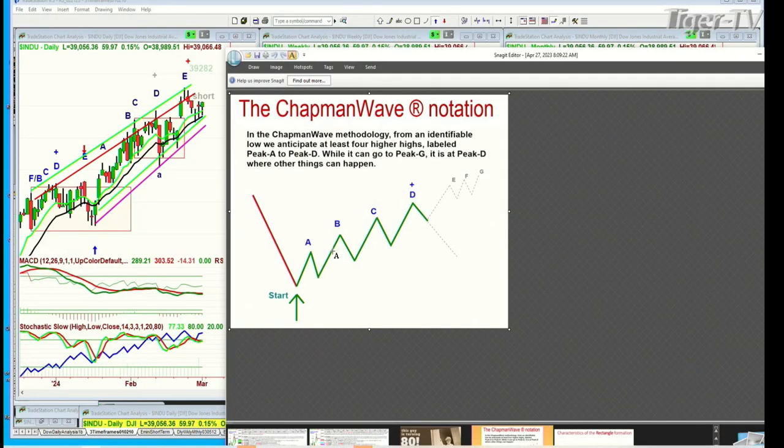In my work with the Chapman Wave, we've got a very simple technique that gets complex as it moves on. The simplicity is you identify a low and count each successive higher peak, alphabetizing them sequentially — uppercase on the way up, lowercase on the way down: A, B, C, D, E, F, G. There's never an H. At D, within three bars, if it makes a new high, you call that an alternate count: E slash A, F slash B, G slash C, and invariably G slash C goes to the D. The objective is to always get you to at least a leg D and then a peak D.